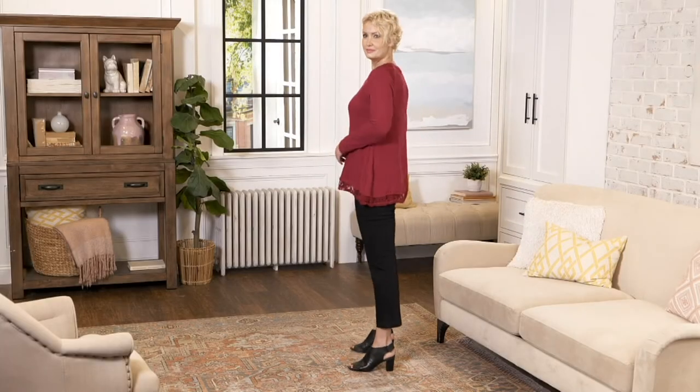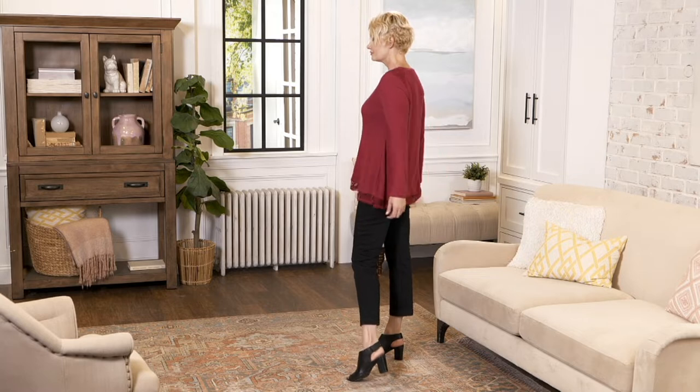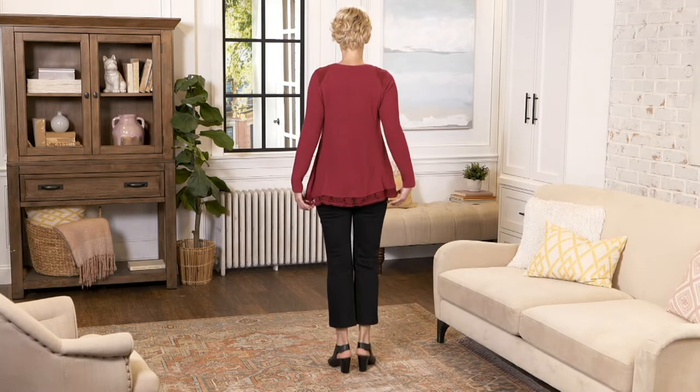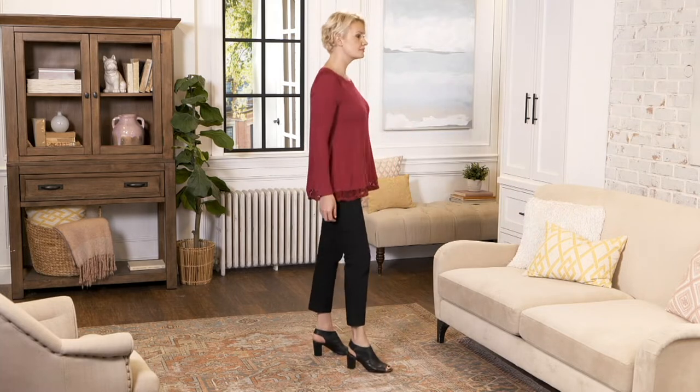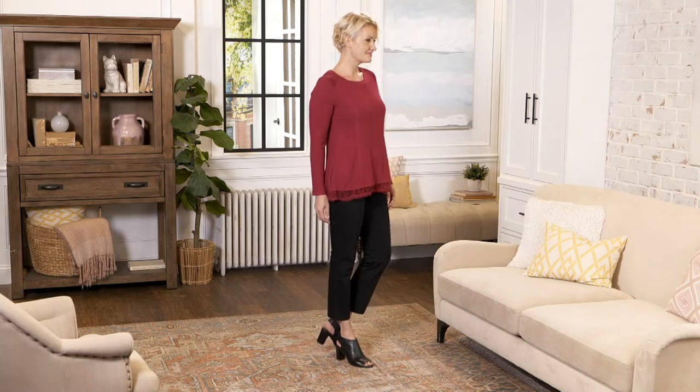A new rib top that I know you're going to fall head over heels in love with. Lori, this is our final item in the show. I know, and it is new today. I'm actually going to put it on in the gray or the red, because then all the details really show up.